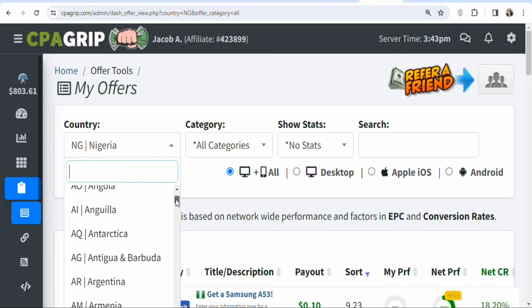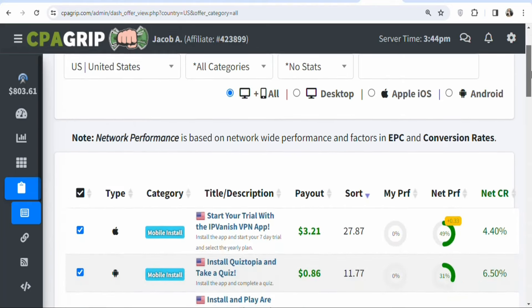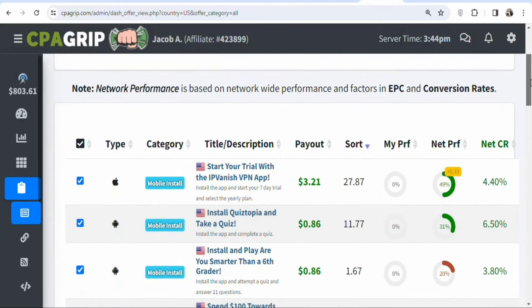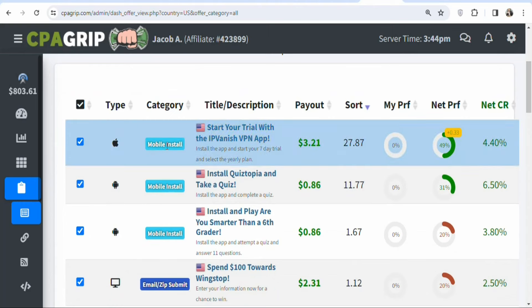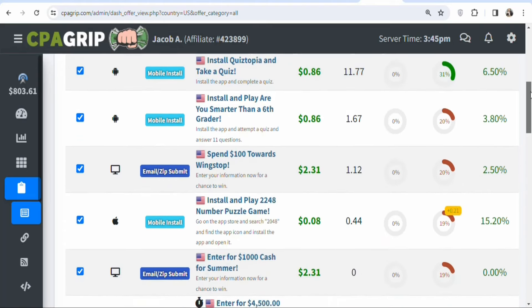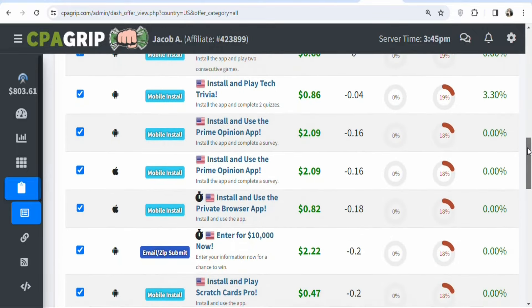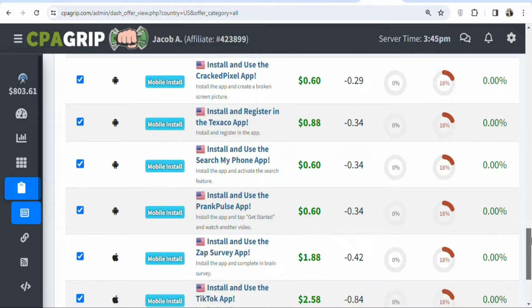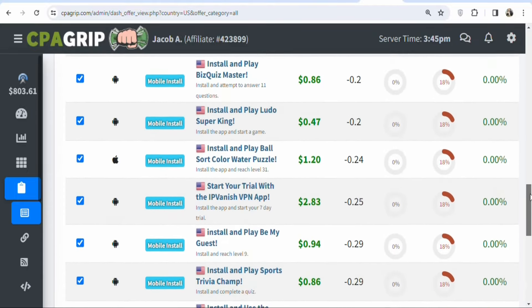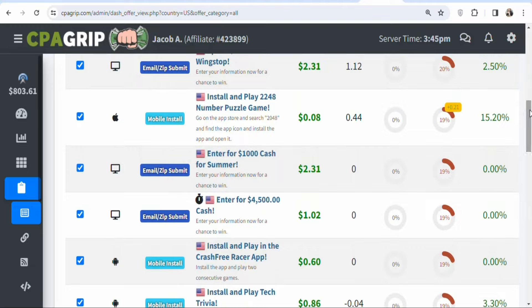For example, select the United States to see if there are offers with higher payout. When you scroll down you can see the available US offers — for instance, mobile installs that pay 21 cents. However, when you look at all the US offers they all have lower payouts, so if you are using a paid traffic source you are not going to be making any profit. You need to search a different country.